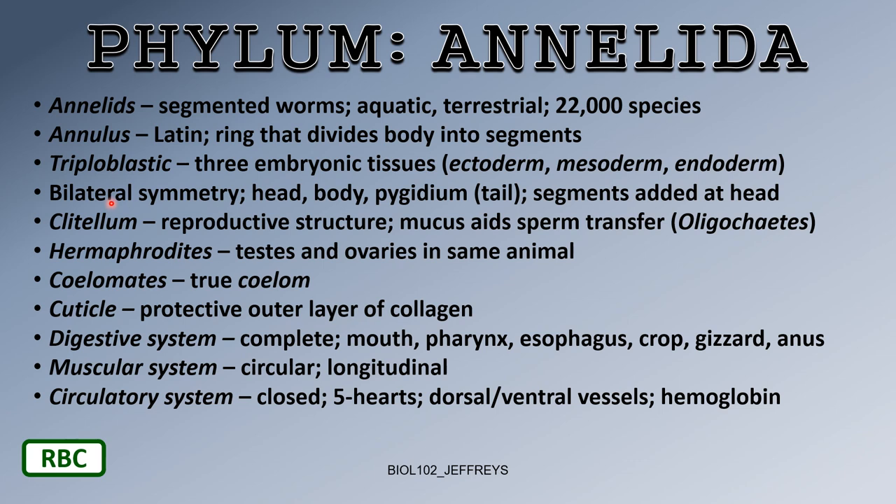Annelids are bilaterally symmetrical. If you cut an earthworm down the center lengthwise, the left side will be a mirror image of the right side — that's bilateral symmetry. They have a head end and a pygidium, which is the tail end.